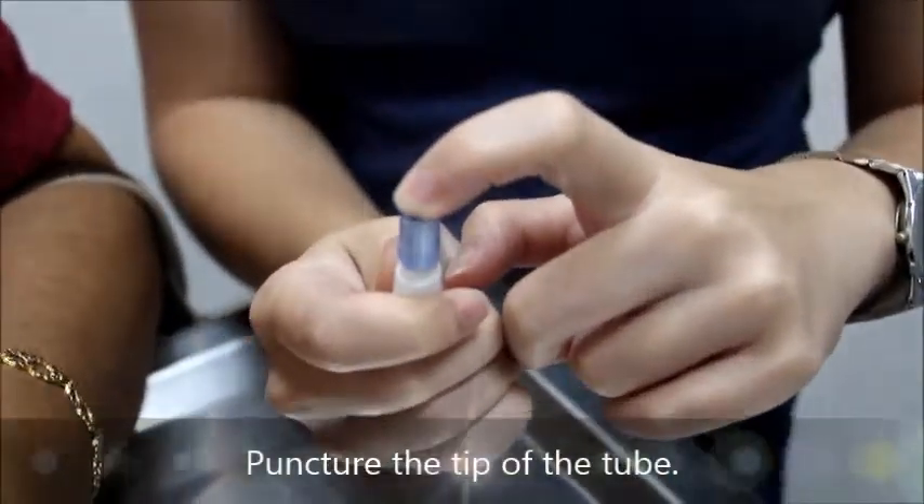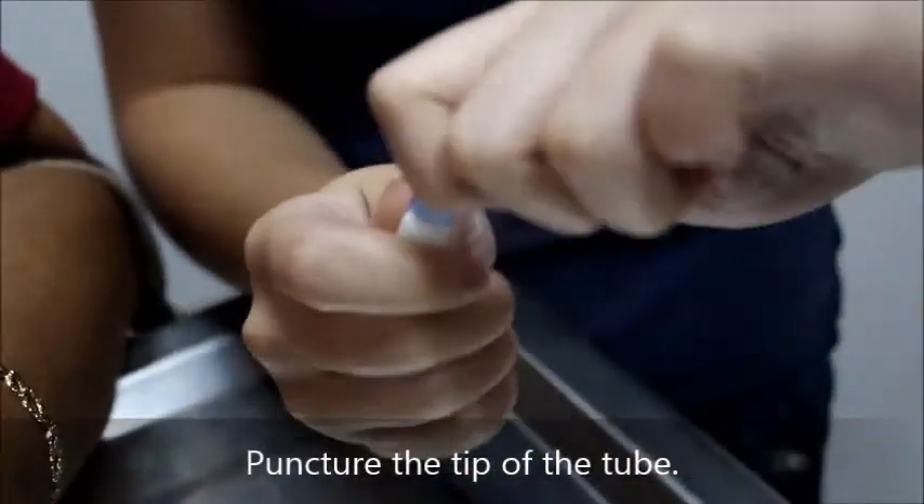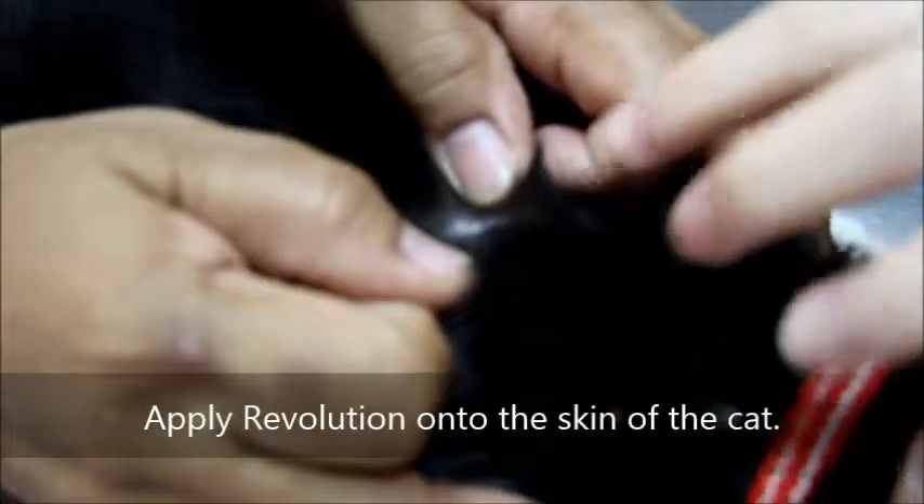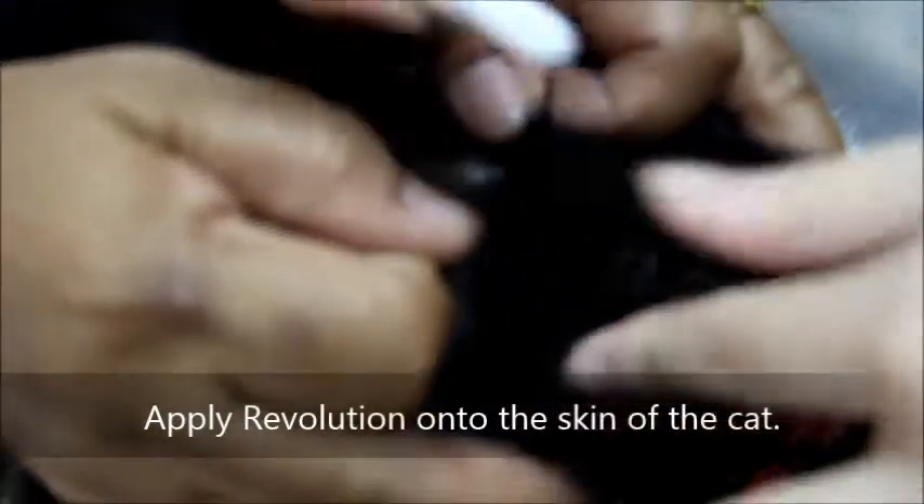The vet demonstrates how to use Revolution Spot-On: hold the cap, then open it up. It requires two people. Apply it directly on the skin where the hair is parted, between the shoulder blades. Just press it in quickly — do it fast, don't take too long. Don't bathe the cat afterward. All the fleas will die.